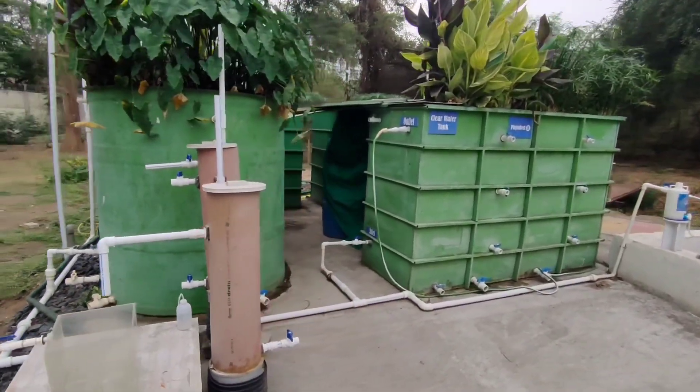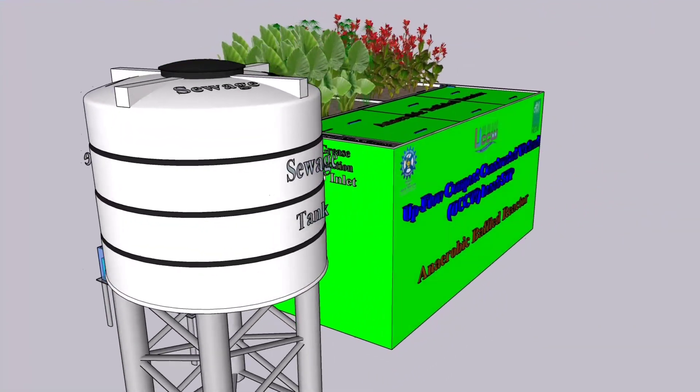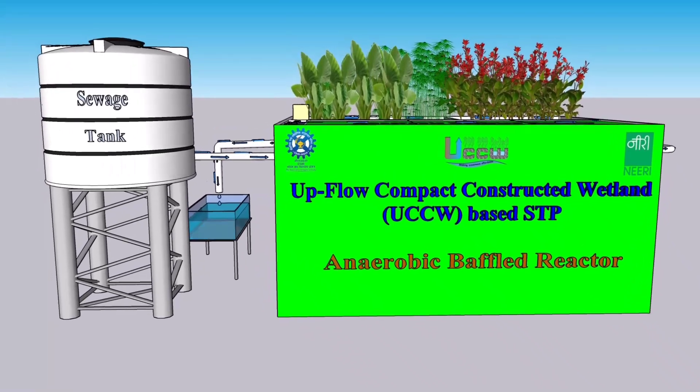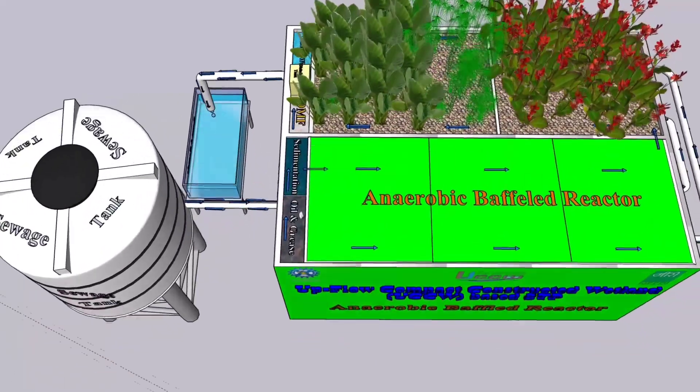The lack of adequate centralized sewage treatment plants (STPs) essentially needs decentralized, compact, nature-based solutions — low-cost and easy-to-operate technologies that can be useful for both urban and rural areas.